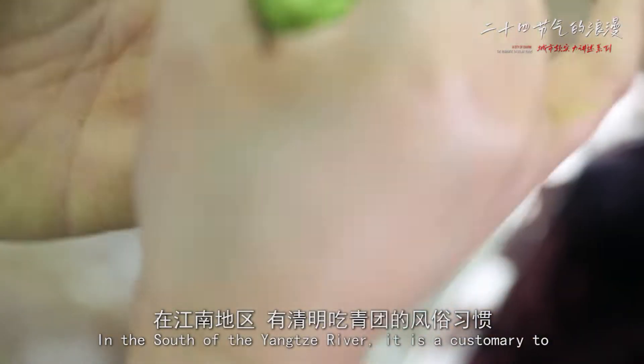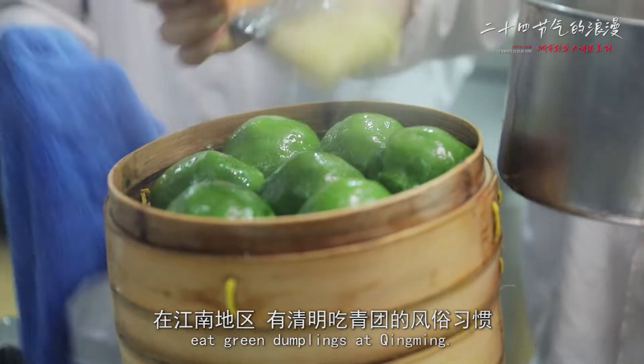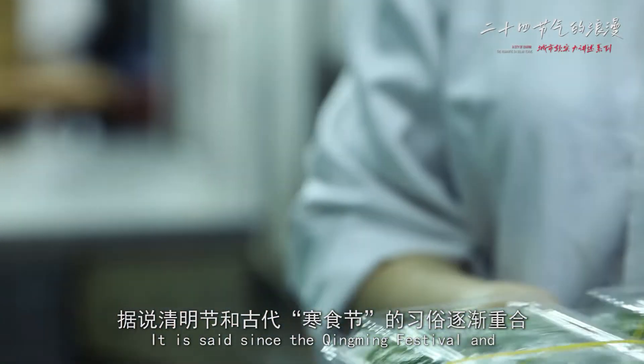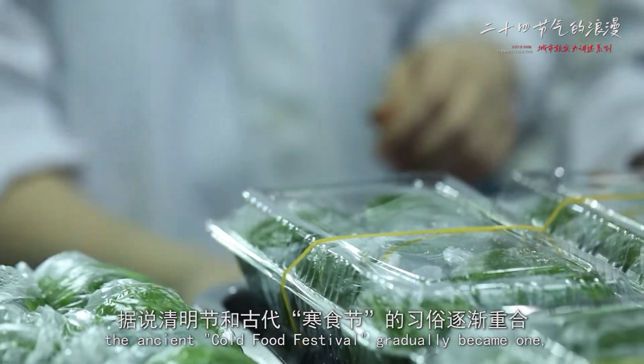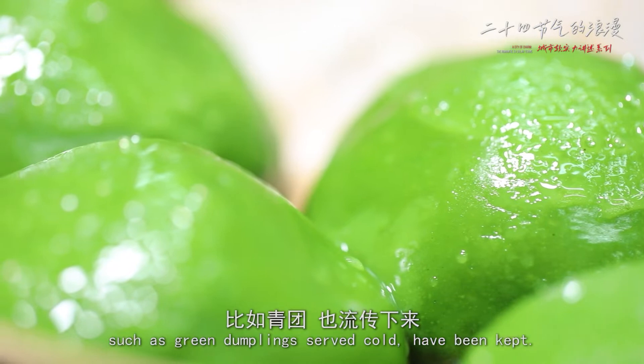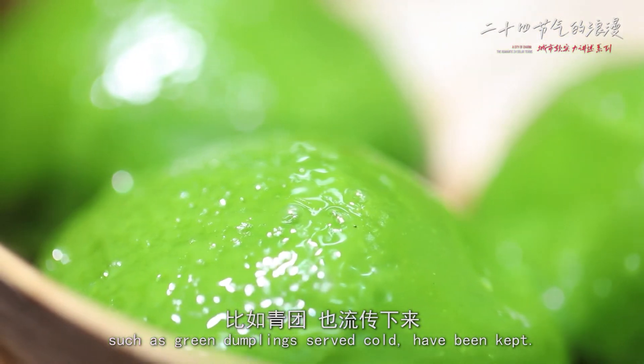In the south of the Yangtze River, it is customary to eat green dumplings at Chi Ming. This is because the Chi Ming festival and the ancient cold food festival gradually became one, and some of the cold food festival traditions, such as green dumplings served cold, have been kept.